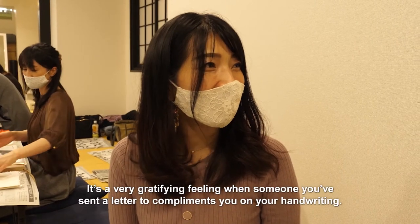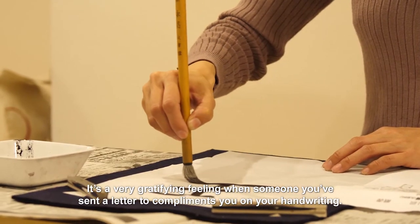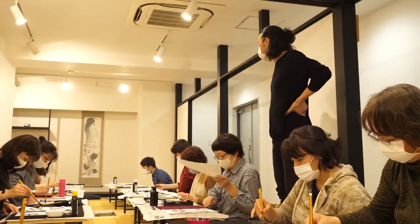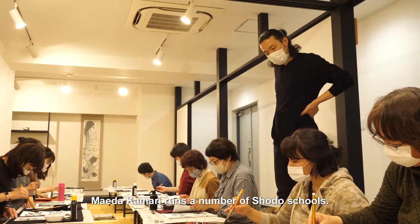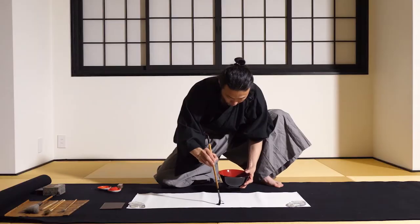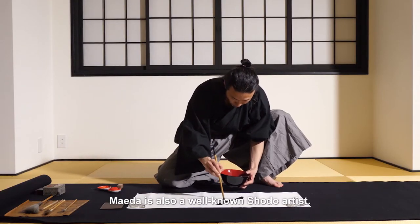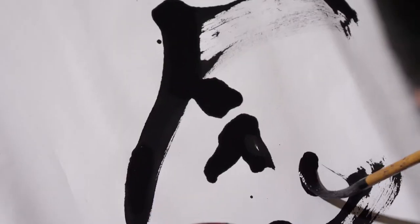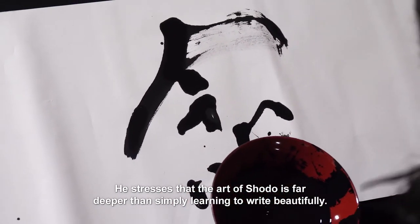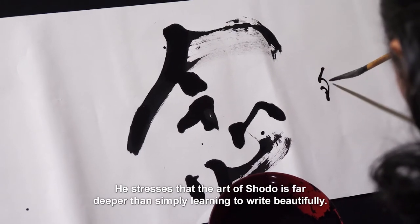It's a very gratifying feeling when someone you've sent a letter to compliments you on your handwriting. Maida Kamari runs a number of shodō schools and is also a well-known shodō artist. He stresses that the art of shodō is far deeper than simply learning to write beautifully.